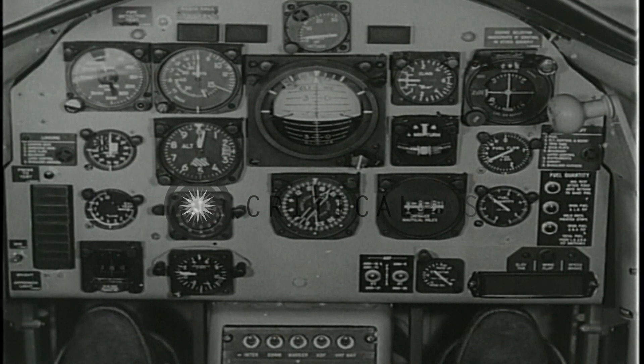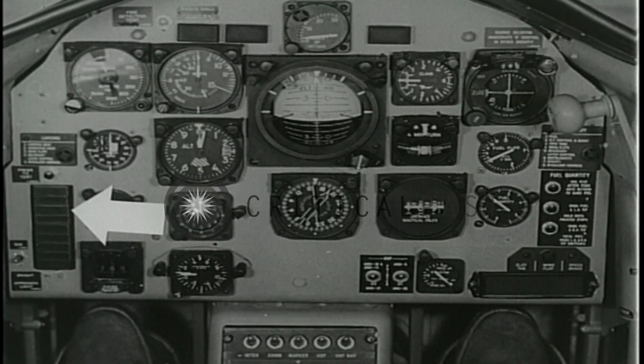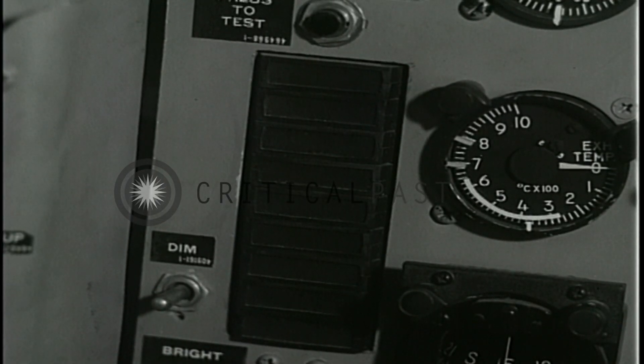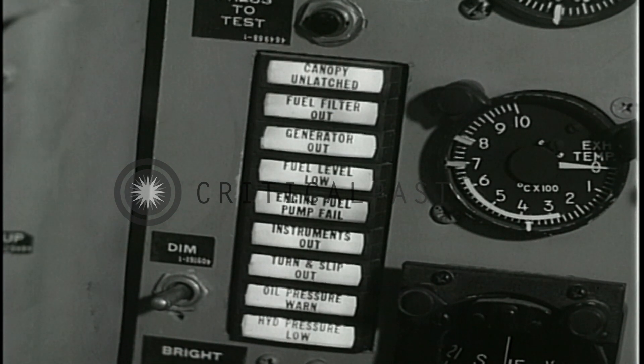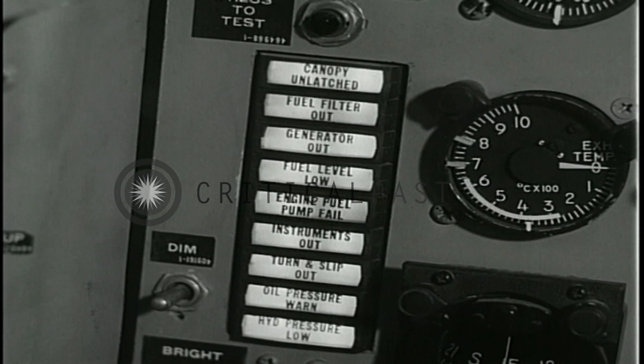Two components of the instrument panel are unique. The first is the enunciator warning panel; the second is the fuel quantity gauge. Nine of the most important warning indications are included in the enunciator warning panel: canopy unlatched, fuel filter out, generator out, fuel level low, engine fuel pump fail, instruments out, turn and slip out, oil pressure worn, and hydraulic pressure low.